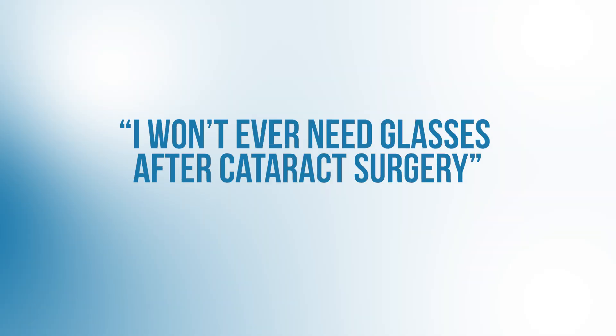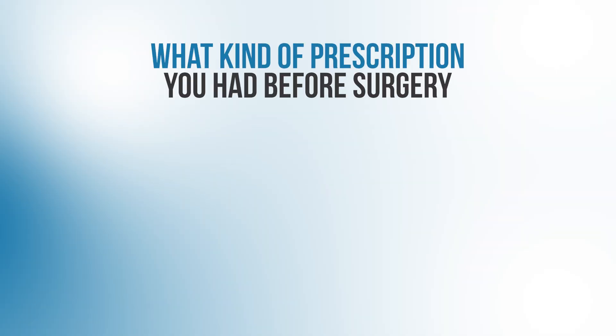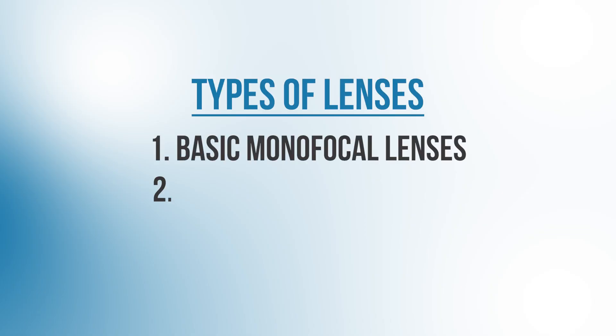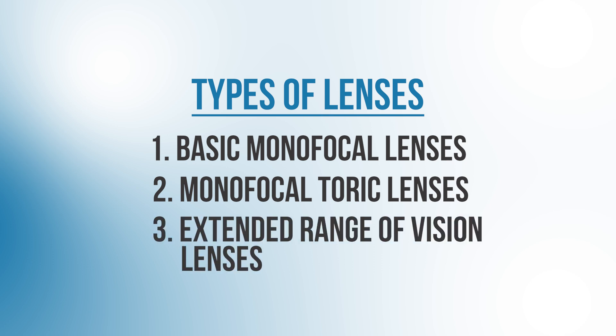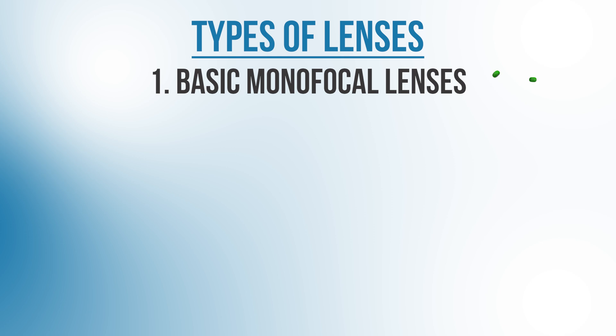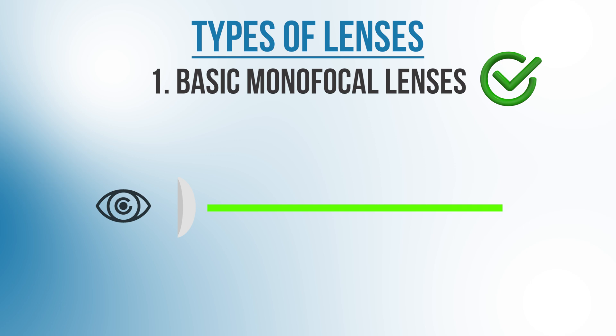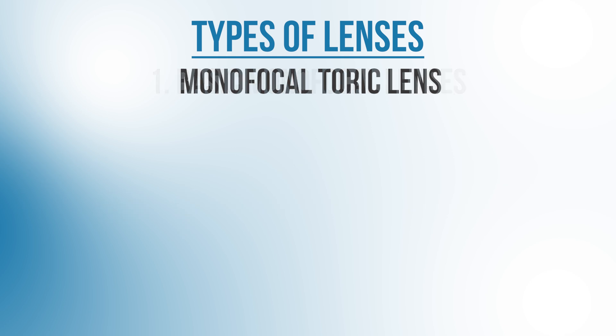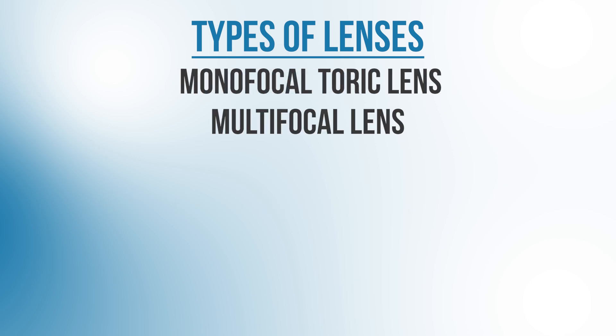Let's take a look at the next one: I won't ever need glasses after cataract surgery. This depends on what kind of prescription you had before surgery, what type of lens you chose for surgery, and what kind of activities you need your vision for. Generally, we have three types of lenses that we can implant: basic monofocal lenses, monofocal toric lenses, and extended range of vision lenses. If you go with a basic monofocal lens, you'll still need to wear glasses at least some of the time. If your focus point is set to distance, you'll need reading glasses to see things up close. And if you have astigmatism, you'll probably need to wear glasses all the time. And even if you pay to upgrade to better lenses like a toric or multifocal lens, there may still be instances where you would need glasses.